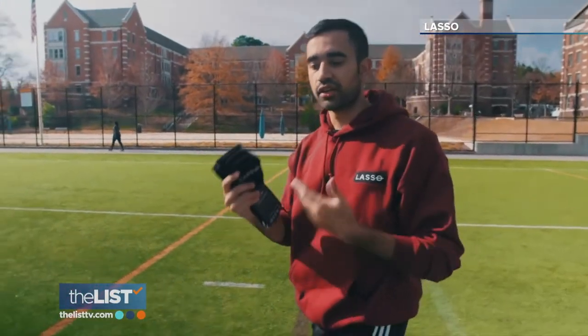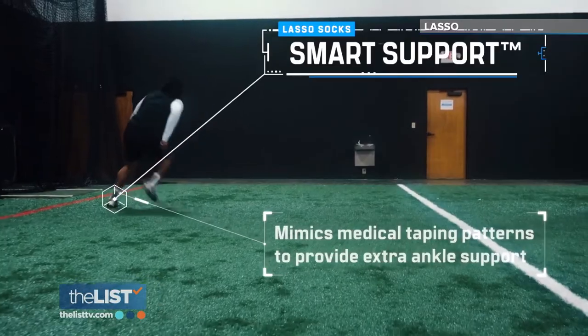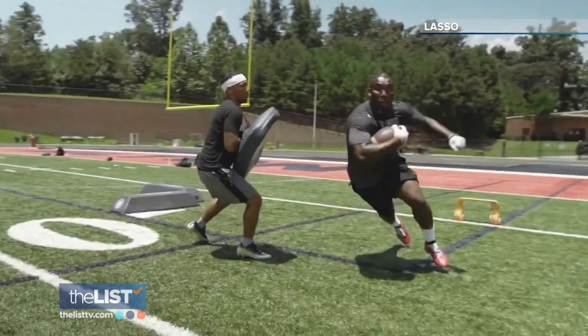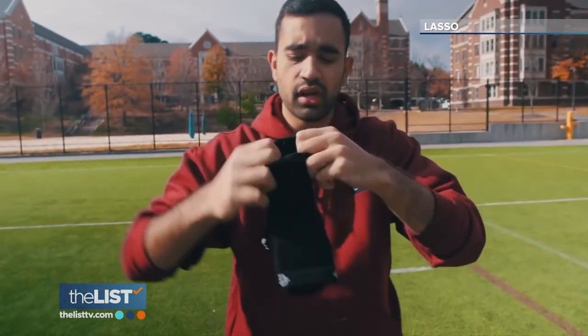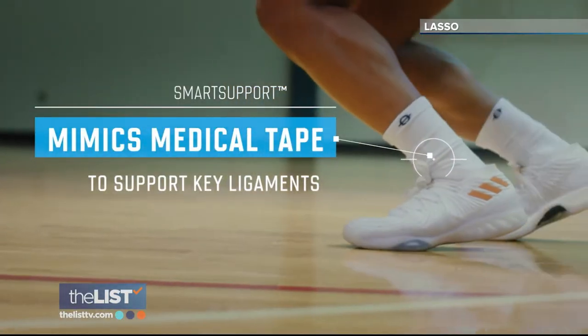He spent a lot of time rehabbing and learned a lot about how the body works, and took his background in biomedical engineering to make a product that can actually mimic having extra ankle support. The compression really stabilizes your ankle when you move, and it mimics medical tape.